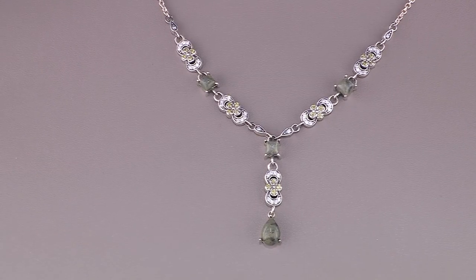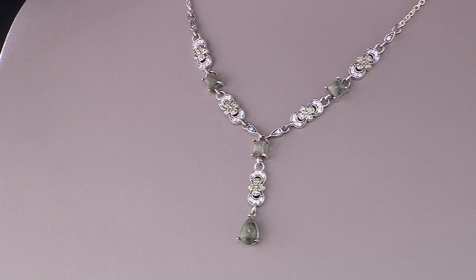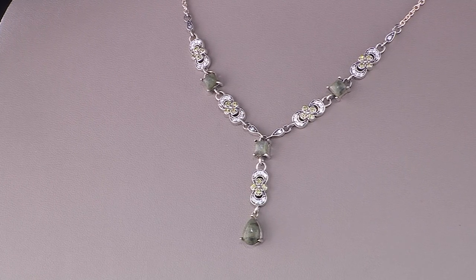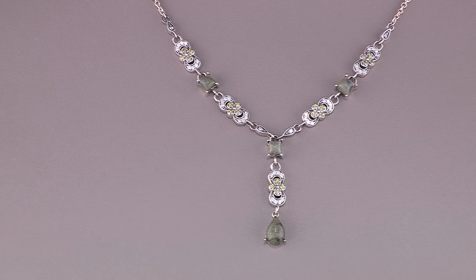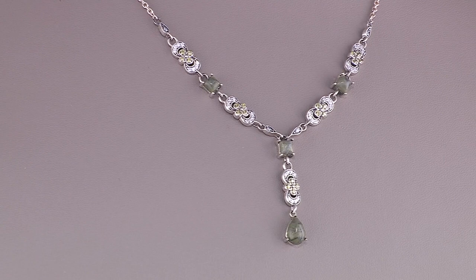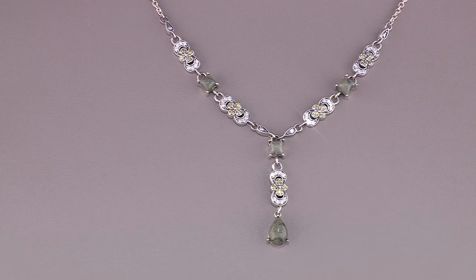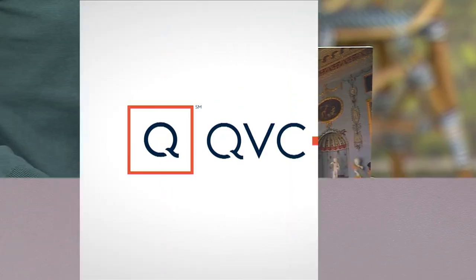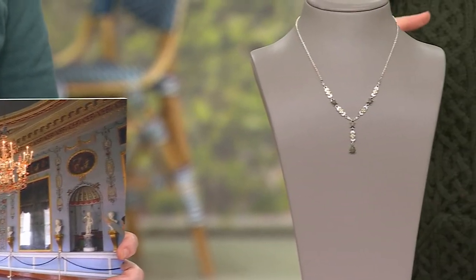For our next item, the Connemara Marble Country Estate Necklace that also has Dimonique stones within it. A necklace inspired by an old Irish country estate, with Connemara Marble and Dimonique accents, in an 18-inch length necklace.